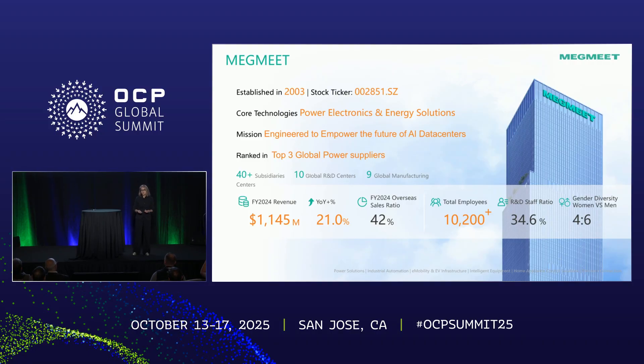Megmeet is a public company established in Shenzhen. We were established in 2003 — it's been 22 years. Our core technology is power and energy. Our mission is we are engineered to empower the future of AI data centers. We are ranked in the top three global power supply companies, per last year's MTC report. $1.1 billion revenue, about 10,000 employees, out of which 35% is R&D — dedicated engineering staff.